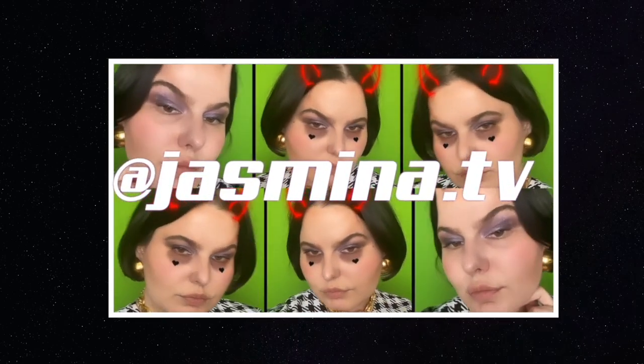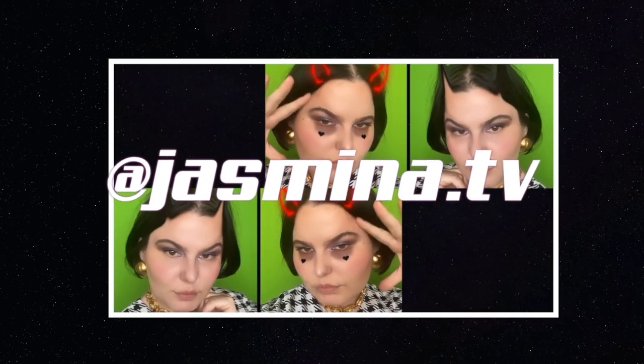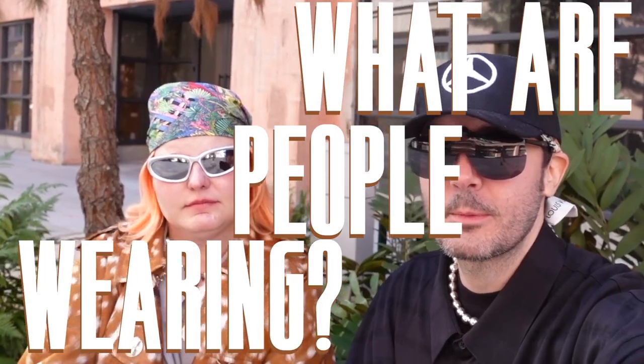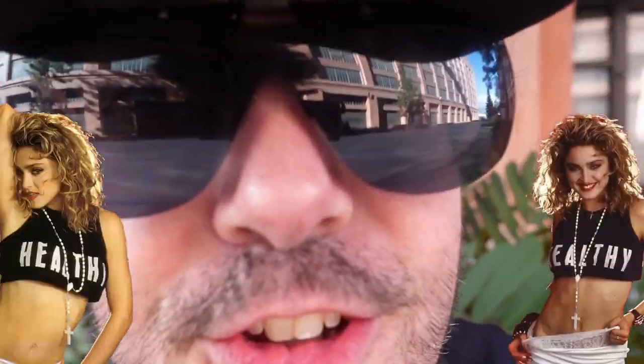Now available on Instagram — we're back at Pickwick looking at what people are wearing. I'm back! We missed the first Pickwick of January. I was sick, but now I'm no longer sick — very, very healthy actually, almost too healthy.